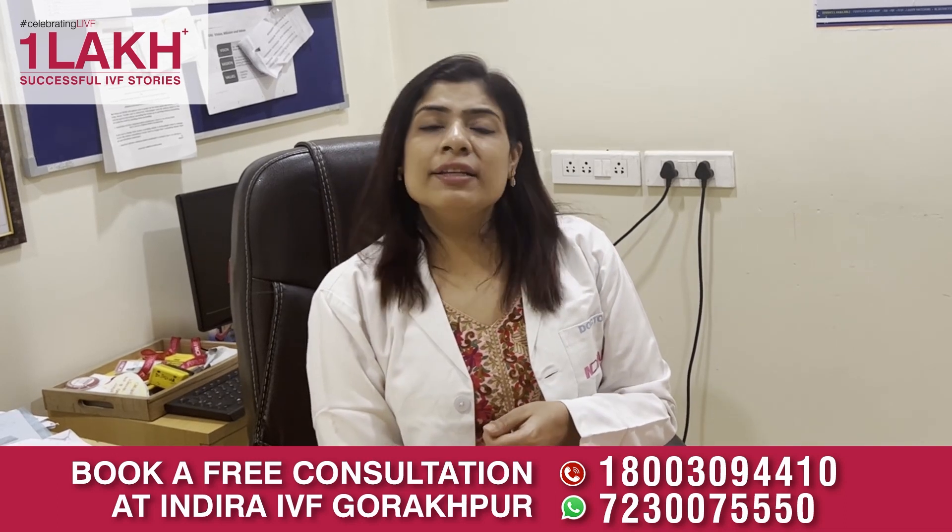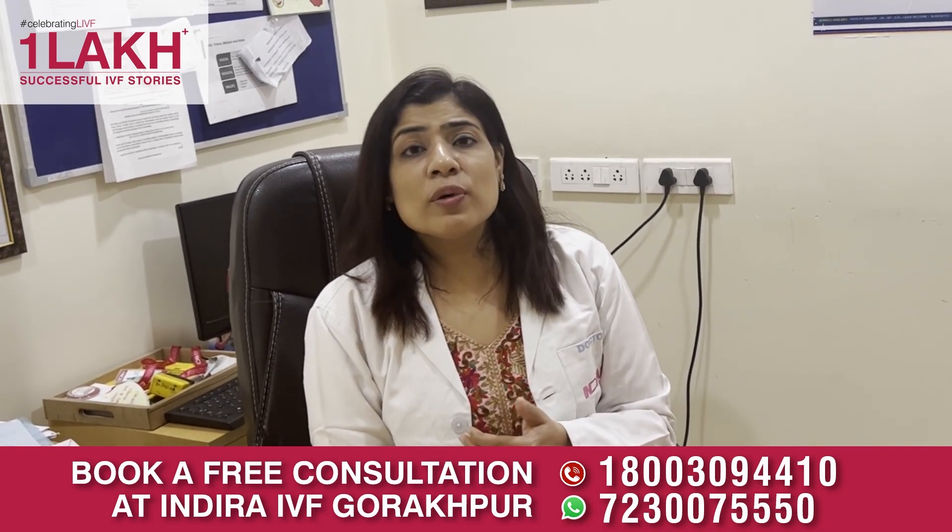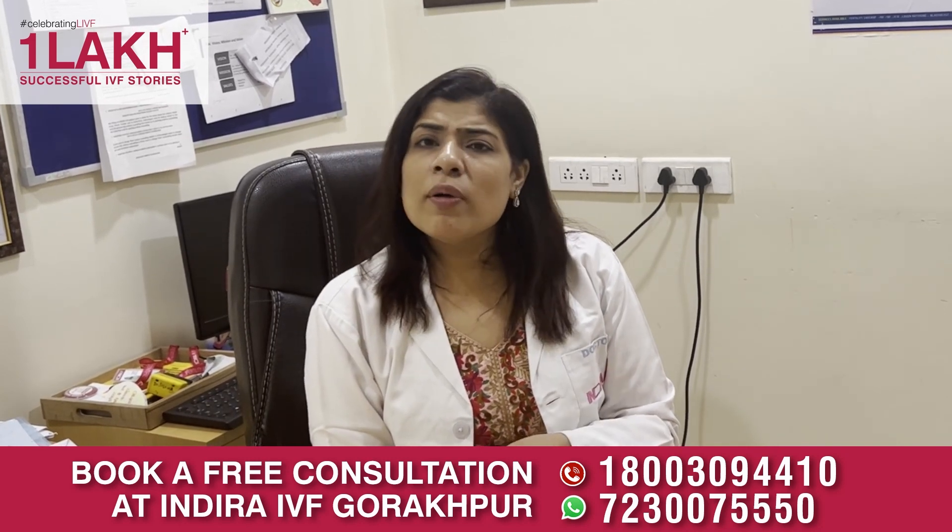Fourth, we need to look at the female's hormones. We need to do a thyroid test, we need to do prolactin, and also AMH as mentioned earlier.